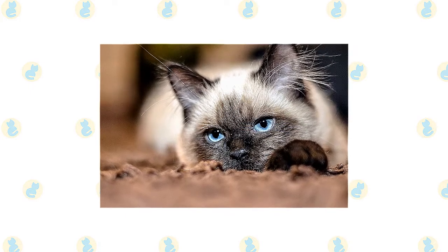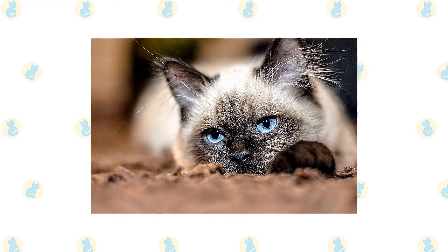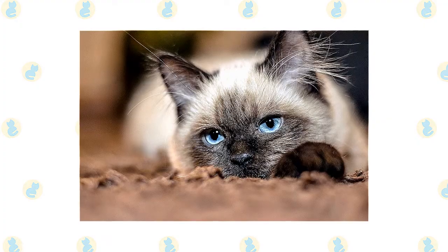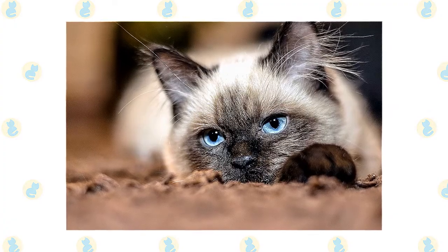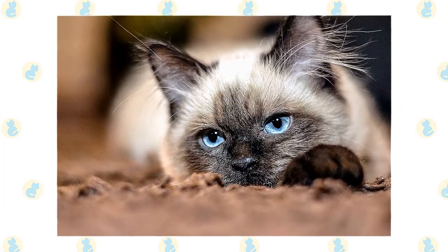The Birman likes to explore his environment and has been known to get trapped underneath floors that are being replaced, or to accidentally — maybe on purpose — go for a ride on top of a car. It's a good idea to always keep tabs on where he is. He communicates in a soft voice mainly to remind you that perhaps it's time for dinner or maybe for a nice cuddle on the sofa.